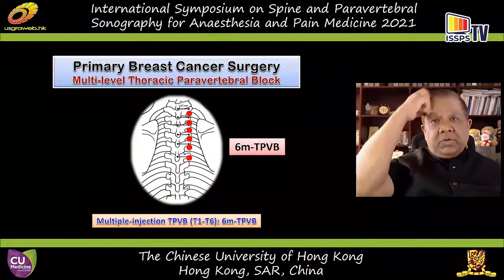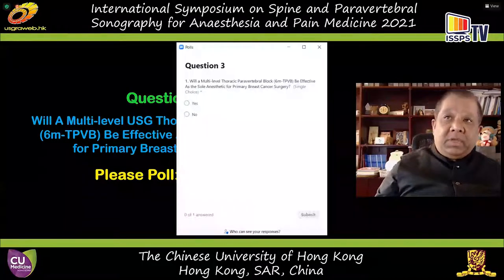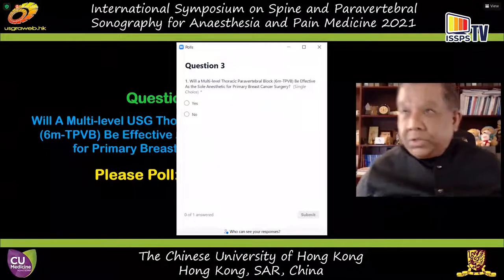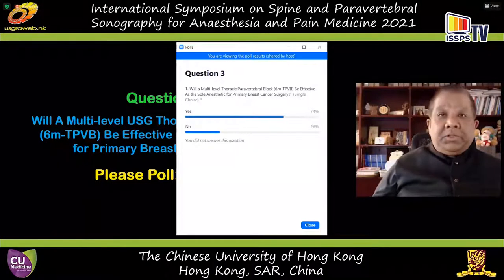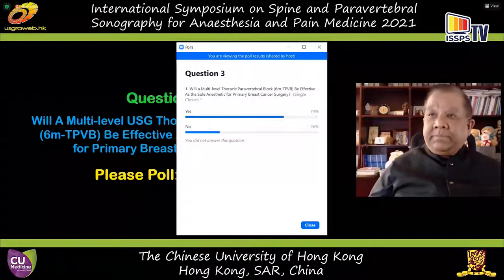Multilevel injections of T1 to T6 are frequently used. The next question: do you think a multilevel ultrasound-guided paravertebral block will be effective as the sole anesthetic for primary breast cancer surgery in conjunction with sedation? Majority of you say a multilevel paravertebral with sedation will be adequate for surgical anesthesia, but 25% of you — more experienced individuals — have very correctly said it would not be effective.